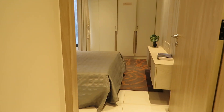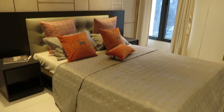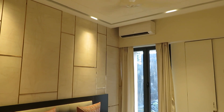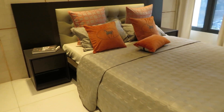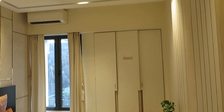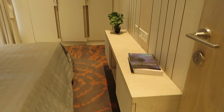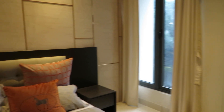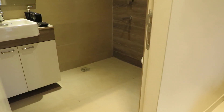Now this is the master bedroom. See the beauty of this master bedroom — it's a premium project. The size of this master bedroom is 12 feet by 11 feet, almost square-shaped. This bedroom also has a wardrobe space and a TV unit space you can decorate, and from this side you will be having the attached toilet space.